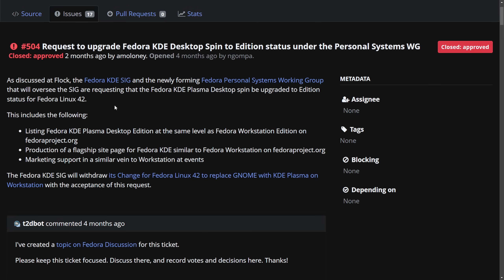Two months ago the approval was made, as discussed at Flock — Flock to Fedora — the Fedora project's annual contributor-focused conference. They discussed this with the Fedora KDE SIG (special interest group), a collective of contributors who collaborate on KDE desktop development on Fedora. This formed a new Fedora personal systems working group requesting that the Fedora KDE Plasma desktop spin be upgraded to edition status for Fedora Linux 42. It has approval to be a workstation edition as soon as version 42.